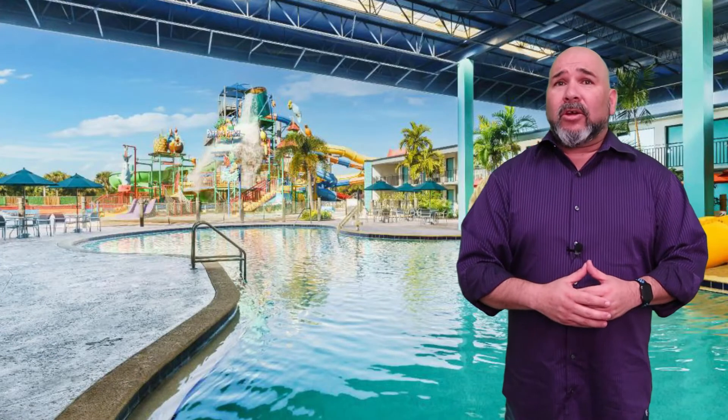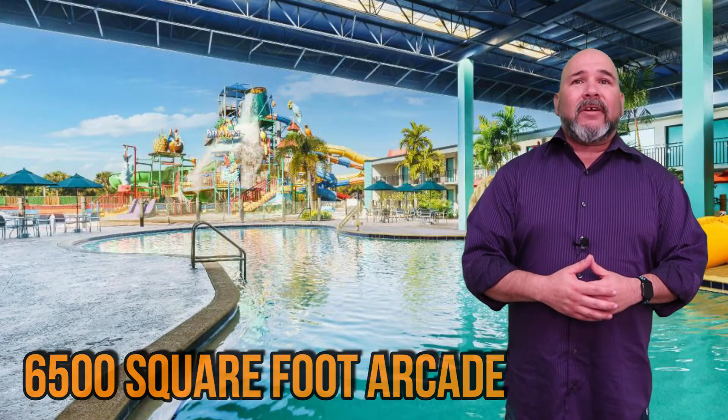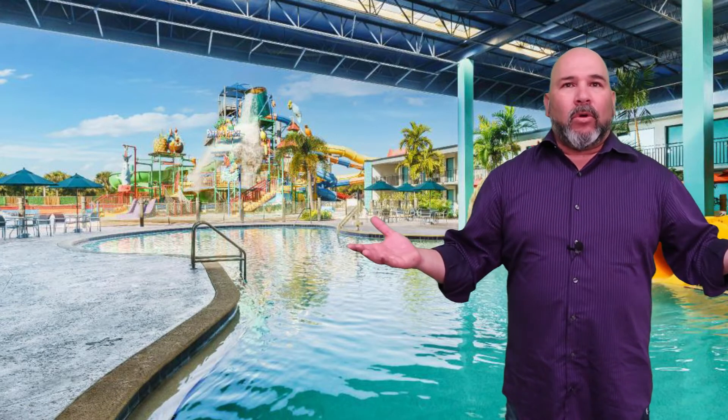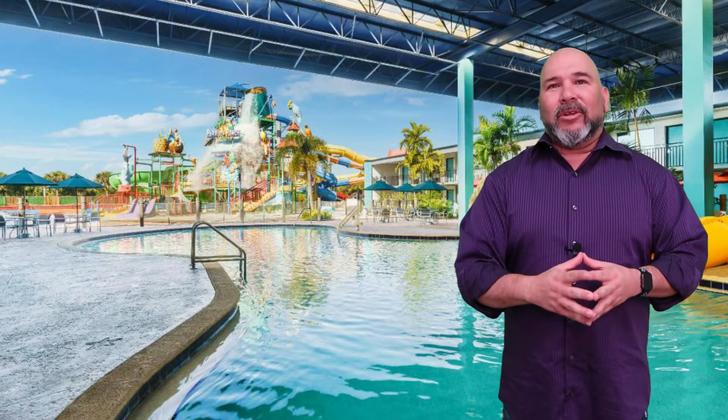Outside of the amazing water park that Cocoa Key has to offer, guests are also welcome to use the 6,500-square-foot arcade. This massive arcade has something that everyone might want, from racing games to air hockey. Kids and adults alike will love it here.